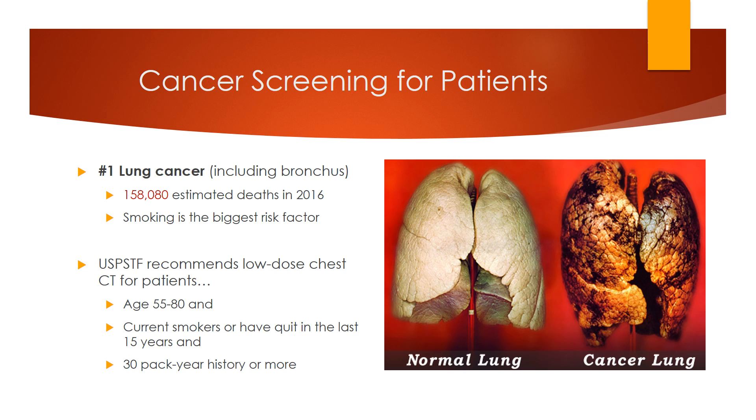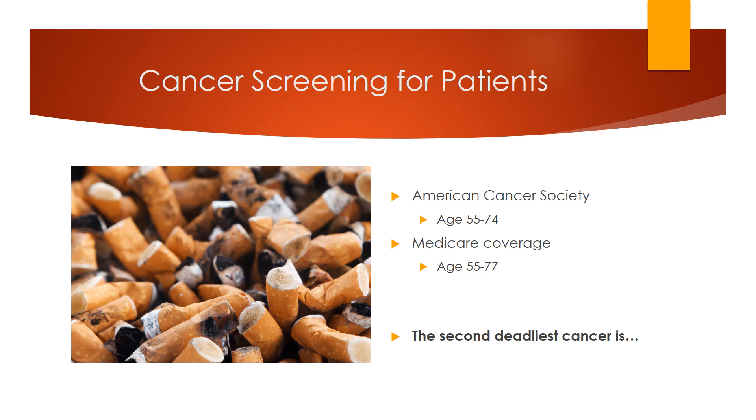Pack year history is calculated by multiplying the average number of packs per day smoked by the number of years. So if you smoke 10 cigarettes daily — half a pack per day — for 60 years, you have a 30-pack year history. The American Cancer Society recommends the same, except for the age range of 55 to 74. Medicare covers this test from 55 to 77. Because lung cancer screening is relatively new, doctors are less likely to suggest it, so if you qualify and are interested, bring this up with your physician.